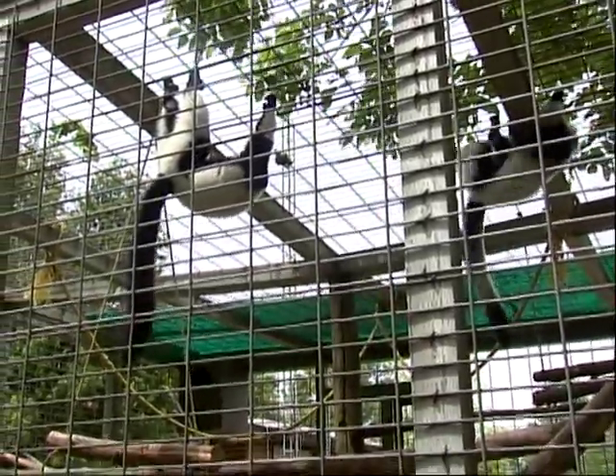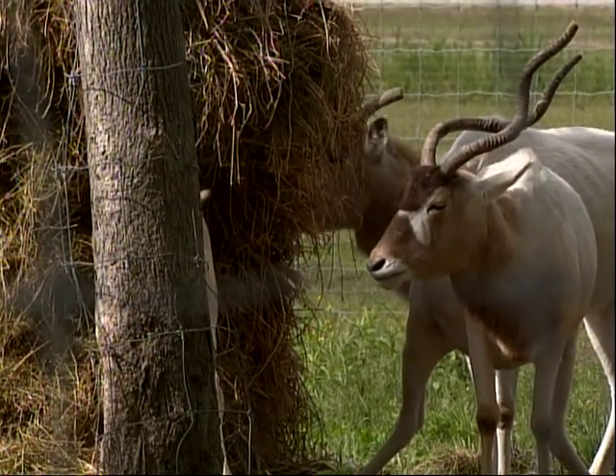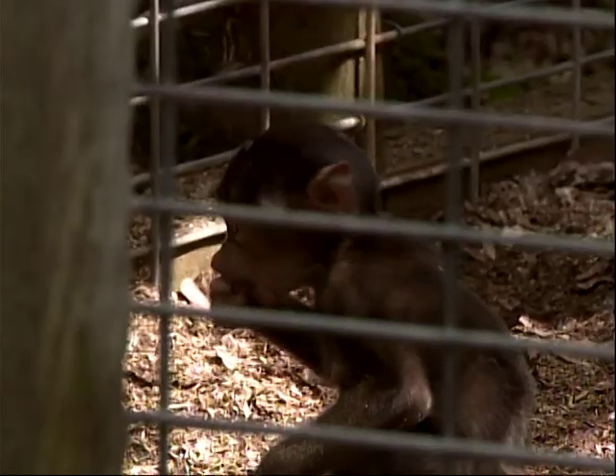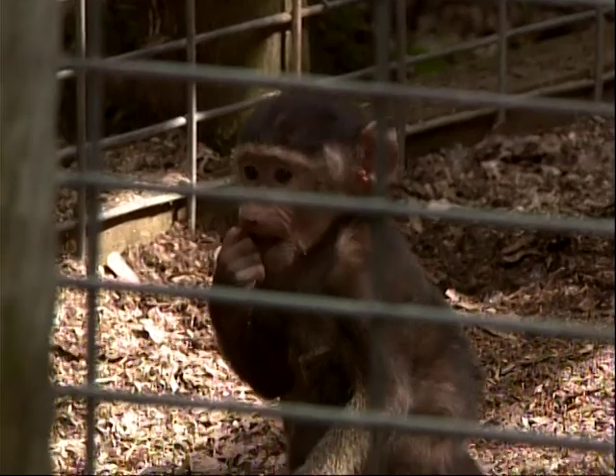Sam says he really feels like he's an important part of it. He tries very hard to breed the animals, trades with other zoos, and breeds a lot of animals there. He keeps everything natural — through the bush — and is really proud of that.